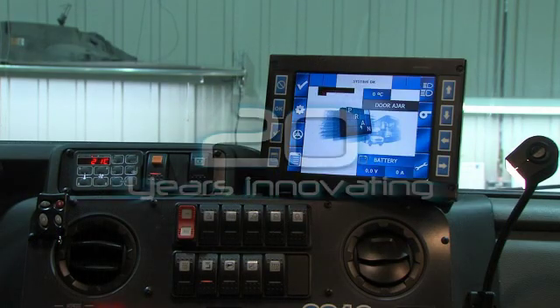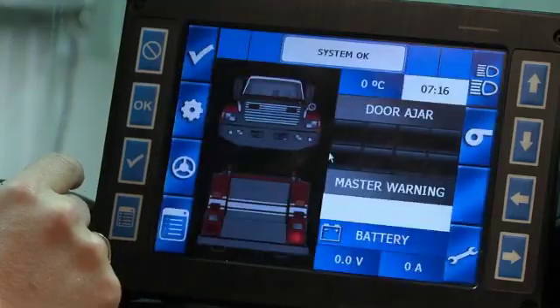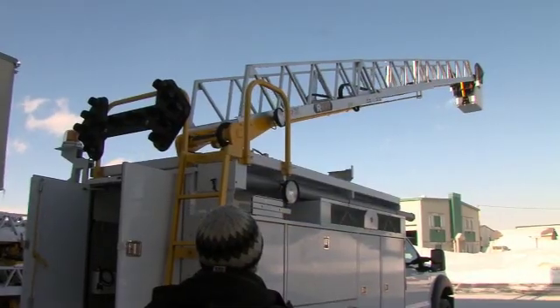Pran Systems has spent nearly 20 years innovating, developing and manufacturing leading-edge multiplexed embedded systems for emergency vehicles, transport, work vehicles and other kinds of automotive equipment.